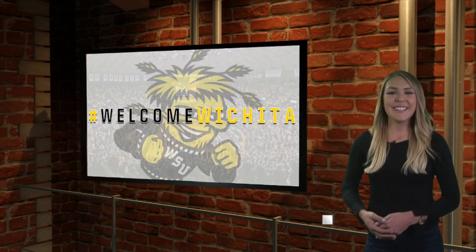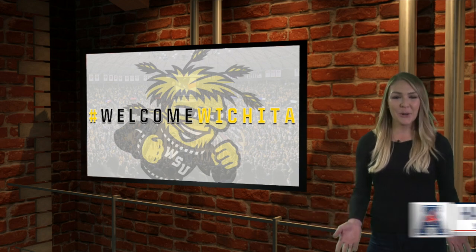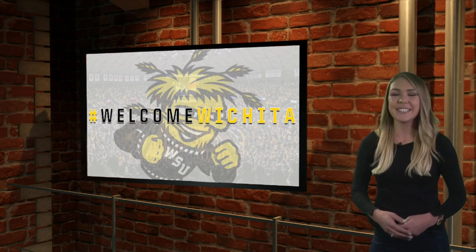Welcome into the ADN studio, I'm Haley Outen. If you're wondering the reason behind the agricultural lesson, it's because the American officially welcomed the Wichita State Shockers to the family today.